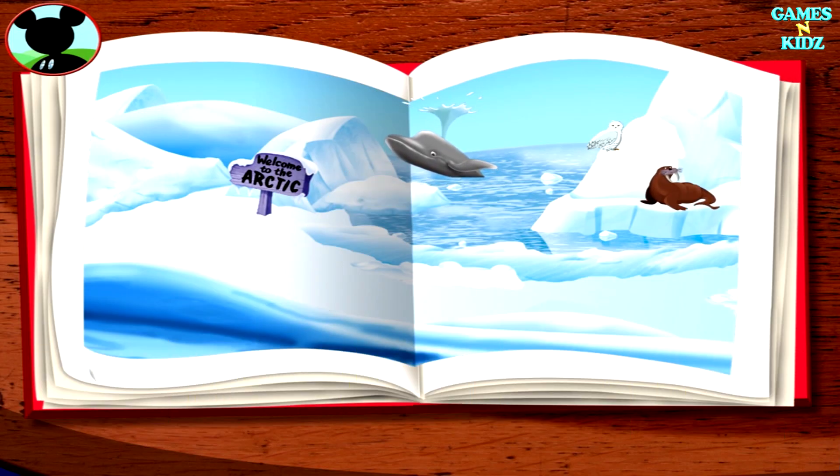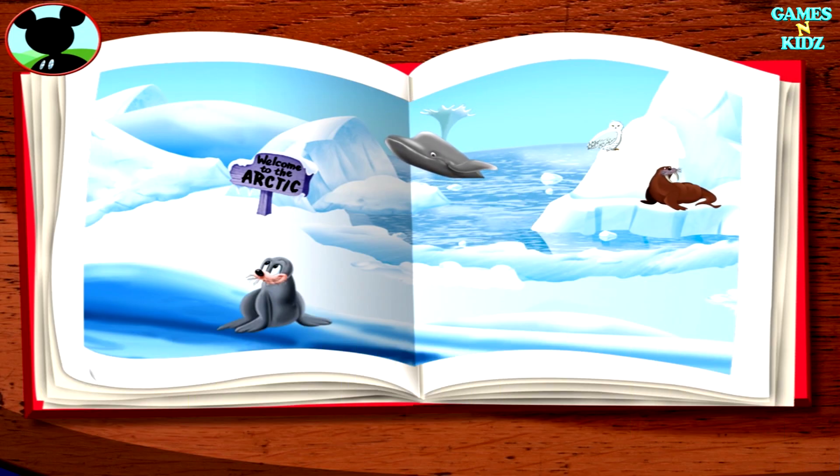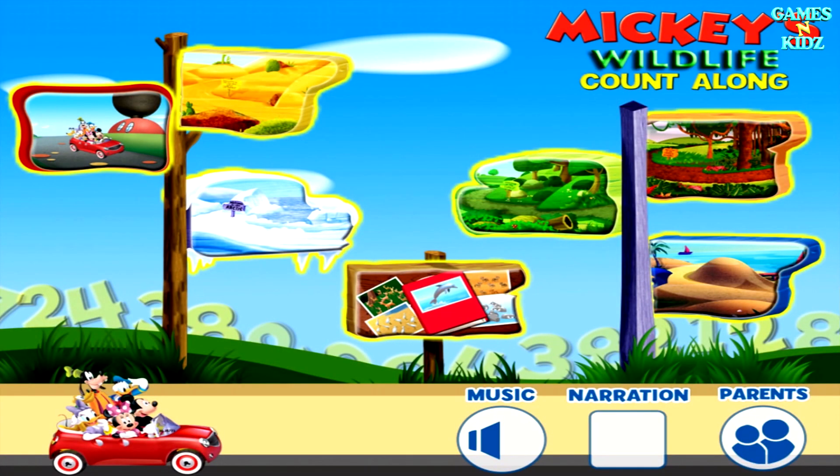The walrus lives in the Arctic. Awesome! Which other animal lives here? The seal lives in the Arctic. Super cheers! Which other animal lives in the Arctic? The polar bear lives in the Arctic. Way to go! Hot dog! My wildlife photo album is filled with pictures. Oh boy! I can't wait to show it to everybody! Tap any of these pictures.